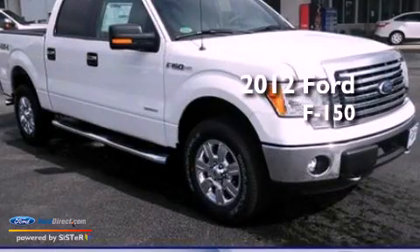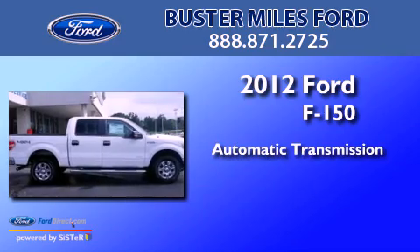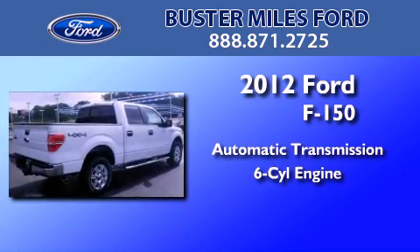This is a brand new 2012 Ford F-150. This truck has an automatic transmission and a 3.5-liter V6.